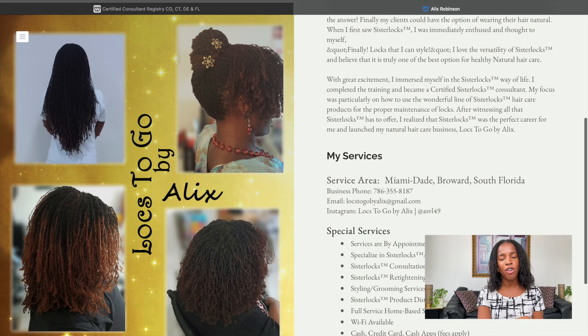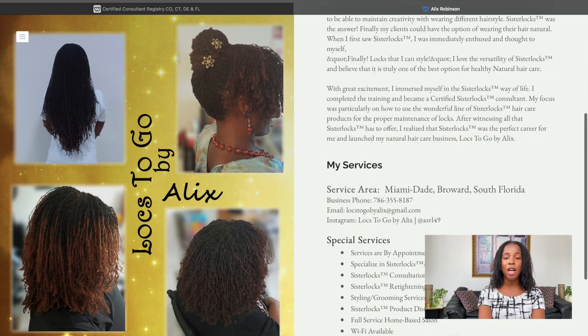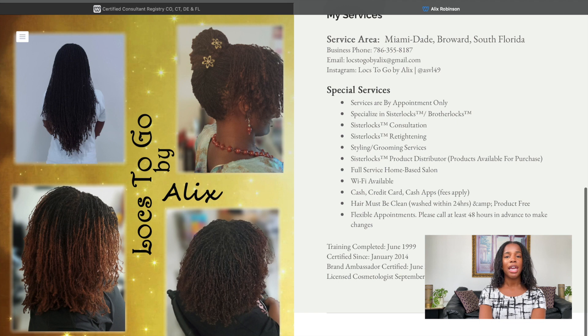On their profile you can see a little bit more about them — it has their Instagram so you can follow up to see more pictures and more about them. Some locticians will even have a contact form right here on their page. If you're looking at someone's name and you want to know a little more about them but they don't have a profile, that's okay — you may still be able to find information about them before even reaching out.